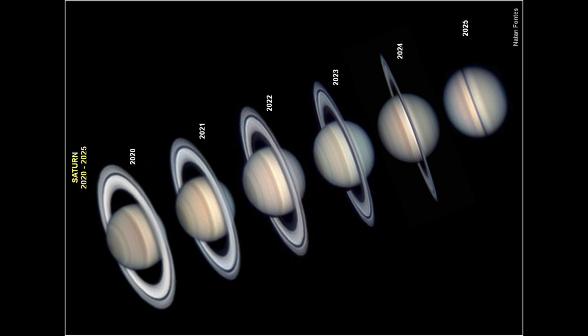Now what has happened to the rings? Nothing. The rings are still there and still look exactly the same as they always have. It is just the positioning and the thickness of the rings that makes them appear to disappear.